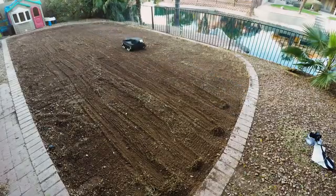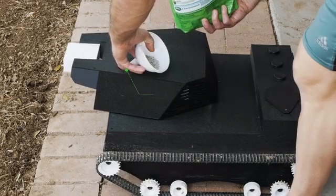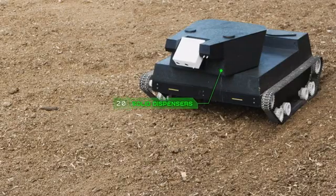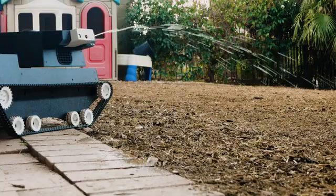Yardroid prepares soil for grass seeding by loosening it up with its built-in rake. Inside its turret, Yardroid has two precision solid particle dispensers. Yardroid uses them to uniformly disperse seed and fertilizer, which also avoids waste and hence protects the environment.